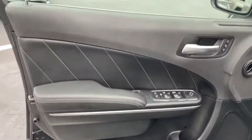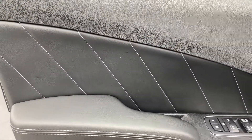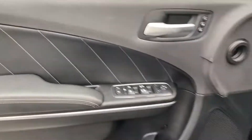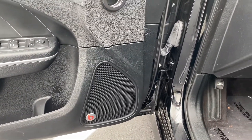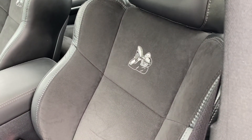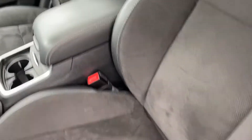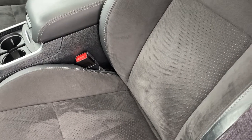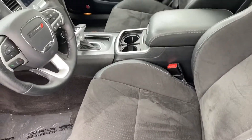The interior on this car is super nicely executed. See that great looking contrasting stitching. There's a Beats sound system. You've got the special Scat Pack emblems on the seats. The suede looks a little different in the video but the seats are in great shape.